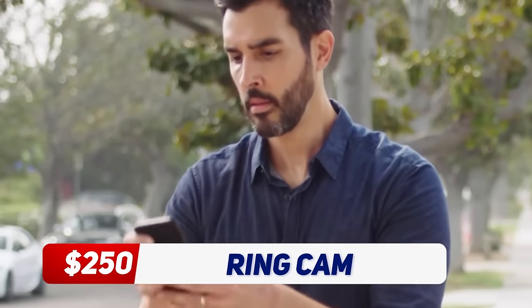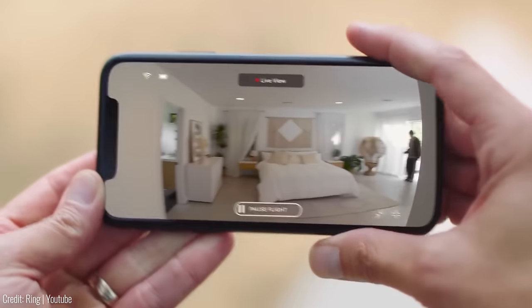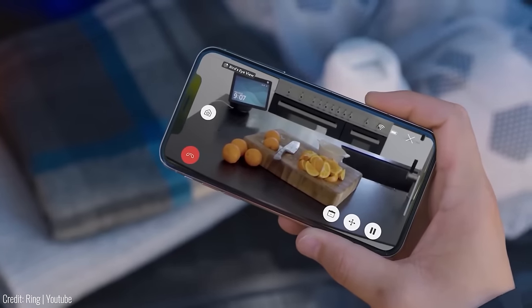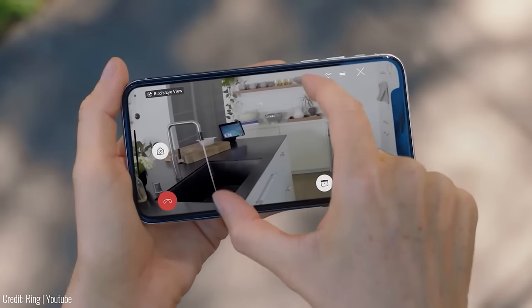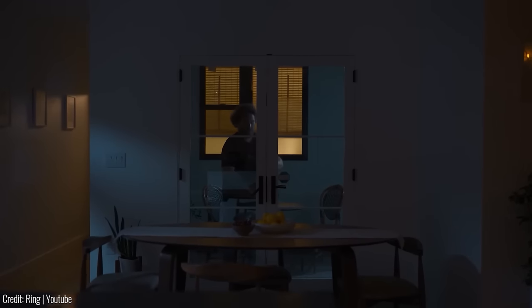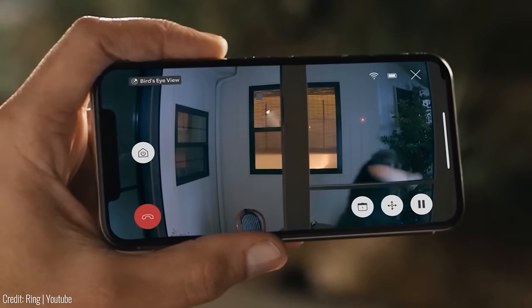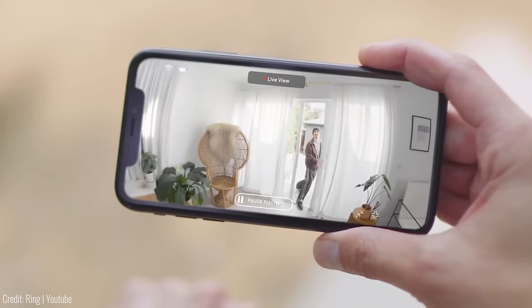The Amazon Always Home Cam is an innovative indoor security device that takes home monitoring to a whole new level. As a small flying drone, it can navigate through your home and provide real-time video footage straight to your smartphone. The device operates autonomously and can fly on pre-programmed routes or on demand, allowing you to check on specific areas of your home remotely. It's an excellent solution for people who want to keep their home secure while away, or who have limited mobility. At just $250, this thing will give you a good amount of peace of mind.